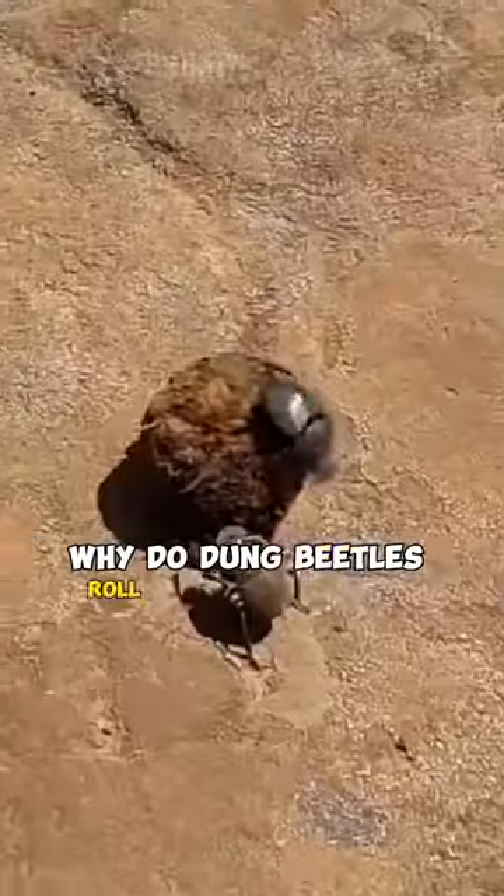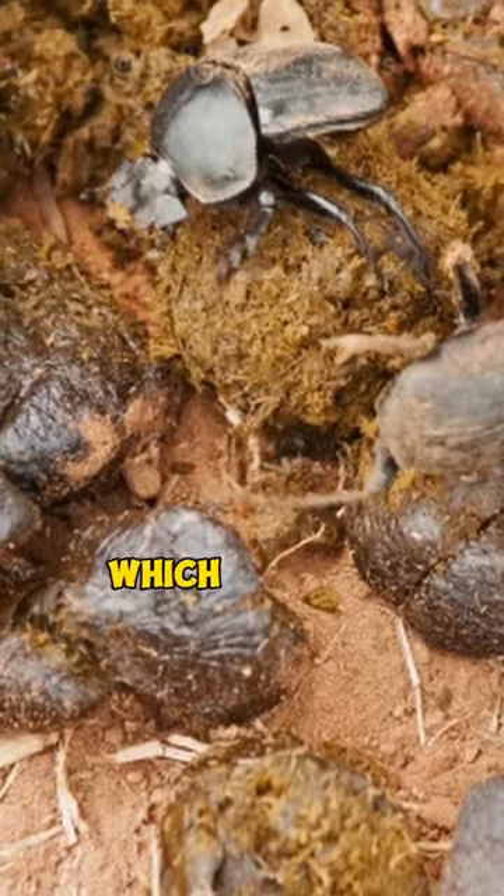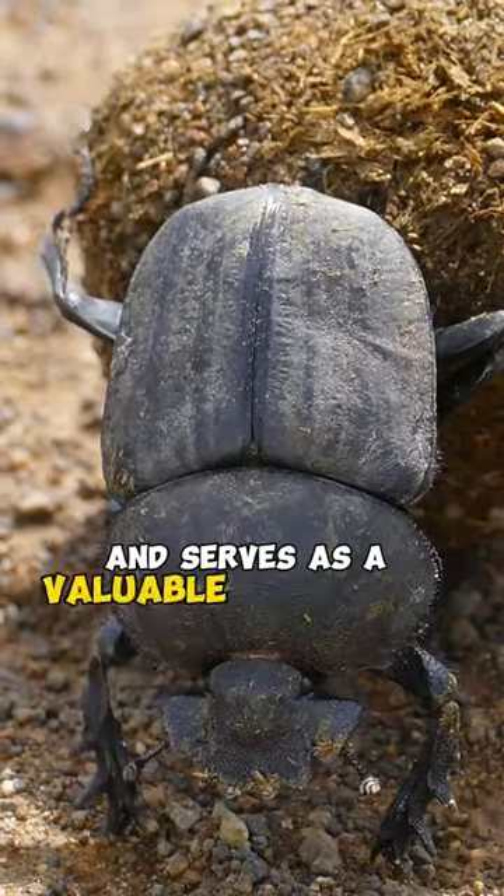Why do dung beetles roll giant balls of dung? As scavengers, they primarily feed on dung, which is rich in nutrients and serves as a valuable food source for them.